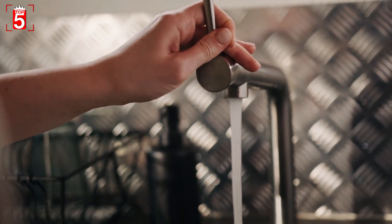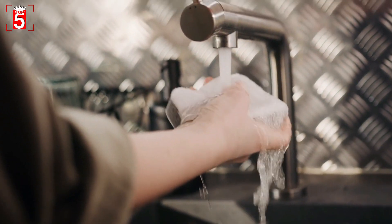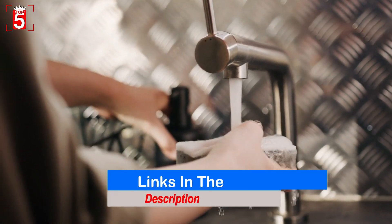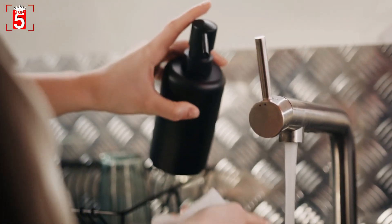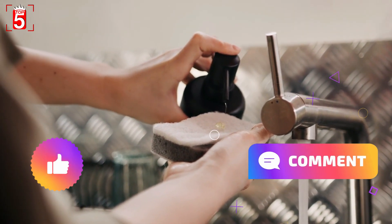So friends, this was our review of the top five kitchen faucets. If you want to buy any of these five, definitely click on the link given in the description box. Hope you benefited from the video. If you enjoyed it, like and comment on the video, and of course, subscribe to the channel.